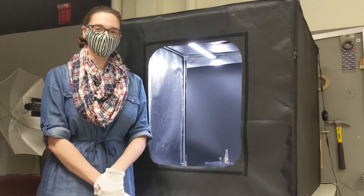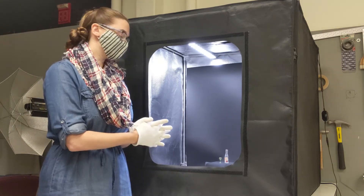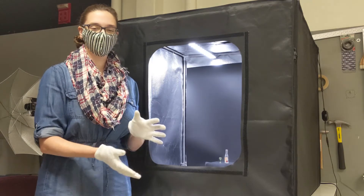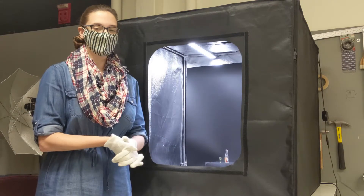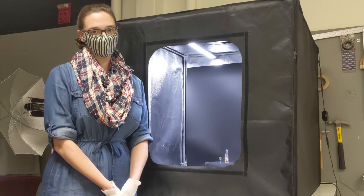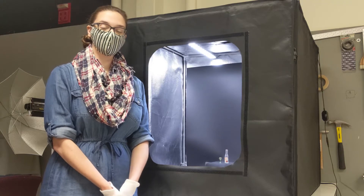Hi, this is Kristen from the Collections Department. This week we have a miniature wine glass and bottle. They were part of a set of a Bavarian kitchen and dry goods store that belonged to Joseph Sommer of Weiden, Germany. His son, Joseph Sommer Jr., brought them to his home in Buffalo in 1937.